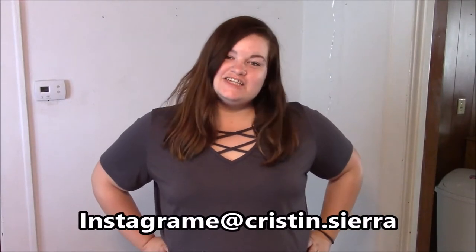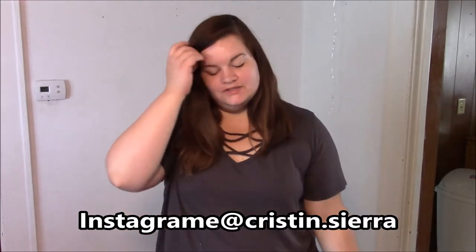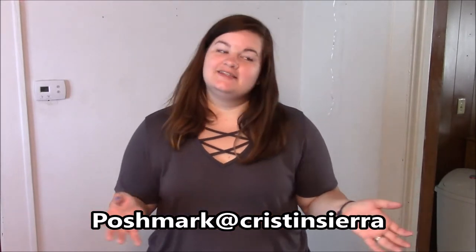Hey guys, welcome back to my channel. Today's video is going to be a closet clean out. I already went through my dressers and my closet and picked out everything that I'm going to be getting rid of. I just thought it would be fun to show you guys. The last time I did a closet clean out you guys seemed to really enjoy it, so I figured I'd go ahead and do another one. Let's get started.